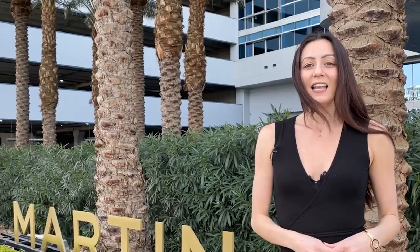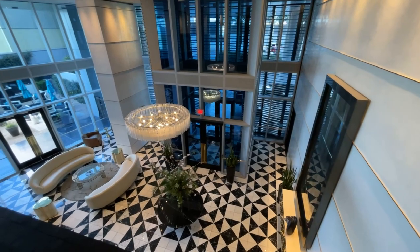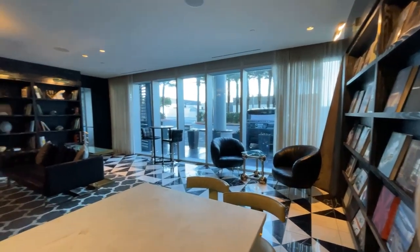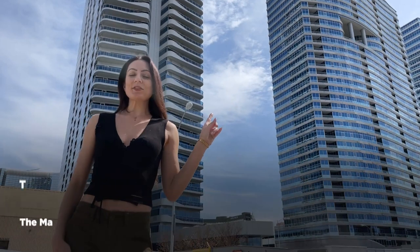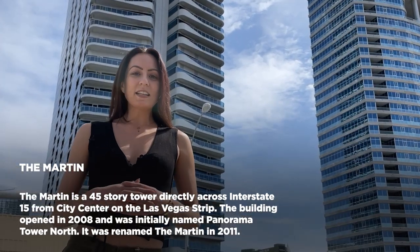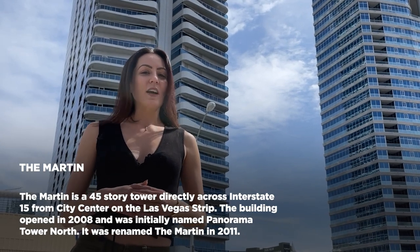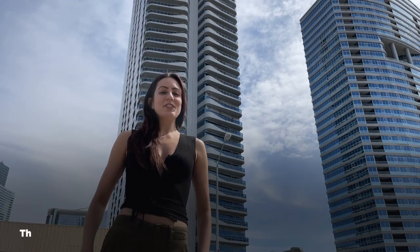Now let's go take a look at the Martin. The Martin is a 45-story tower just behind me, located directly across Interstate 15 from City Center. It was built in 2008 and was originally called the Panorama Tower North, but they changed their name in 2011 to the Martin.